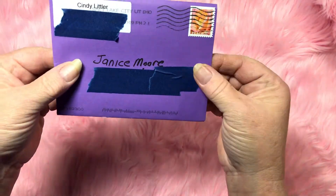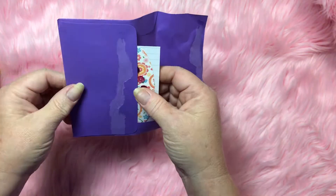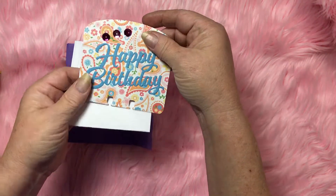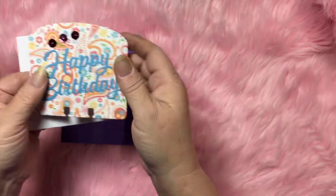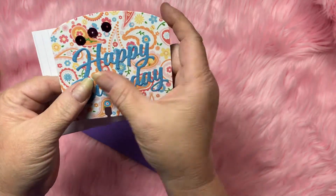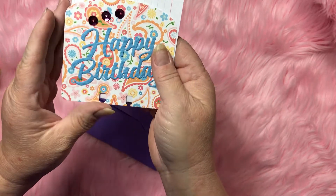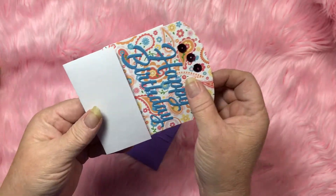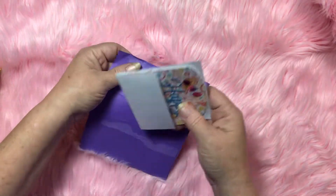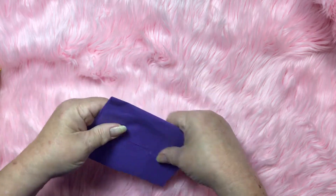First of all, I received this adorable little birthday memadex from Cindy Liller. Cindy, thank you so much — this is just precious! I love this, I love that font. She sent me this birthday memadex and that was very sweet of her, thank you so much for that.